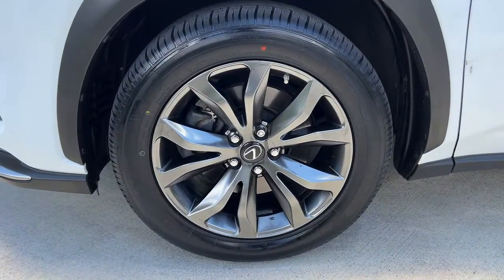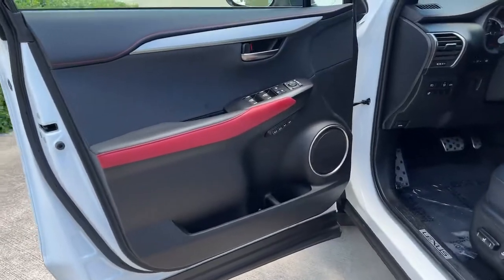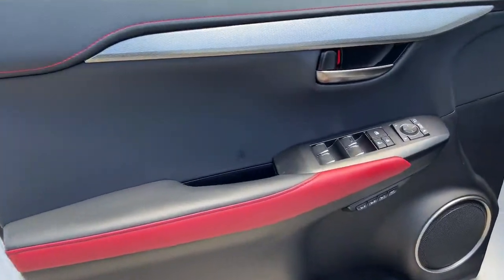Make a bold entrance in this sleek, upscale NX. Come in for a test drive — our team will make it the best part of your day.